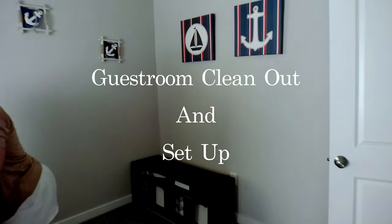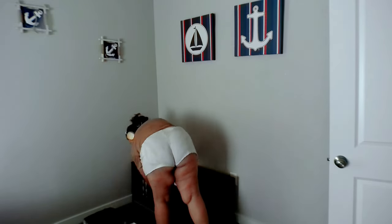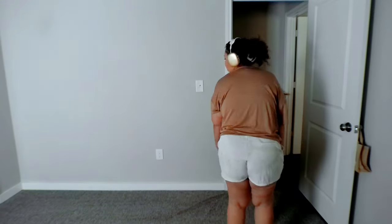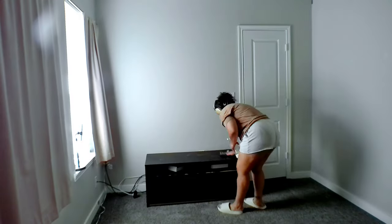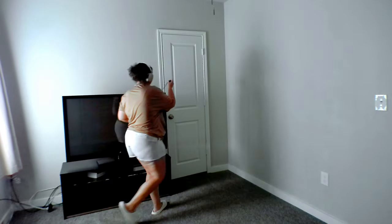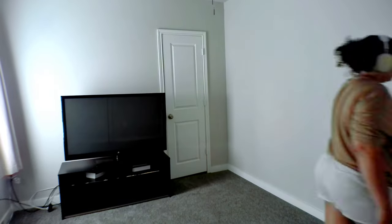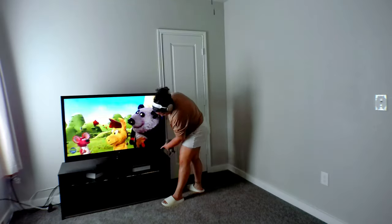What used to be the office is now becoming the guest room, so we're emptying out what was the guest room, taking the entertainment center out and putting it into the new guest room, then bringing the TV in. I'm dusting as we go, giving everything a really good wipe down and cleaning. As we're emptying one room, we're setting it up in the next room that it will now be.